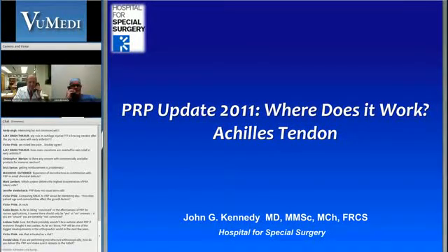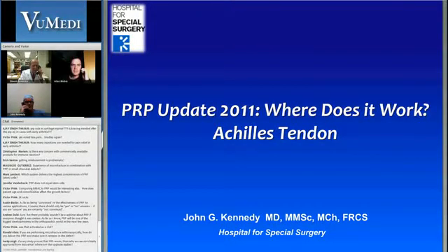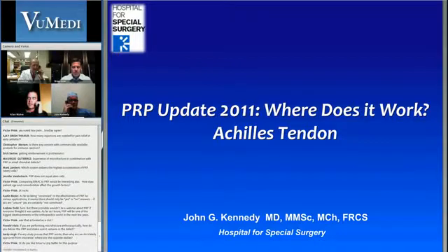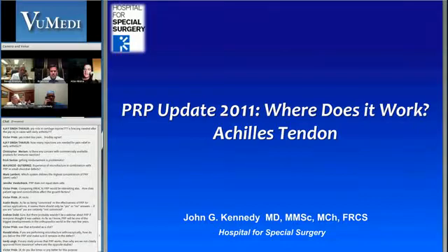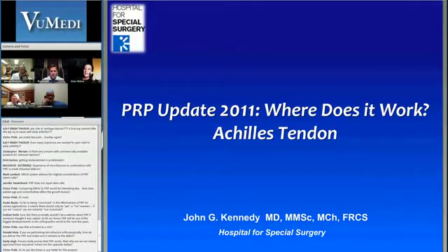Does any other panel member have experience utilizing PRP in cartilage repair as an adjunct to surgical procedure or PRP by itself? I've thought about it for a long time and I agree with Dr. Kennedy. There's just so much more to learn, and partially because of the regulatory difficulty, we need to try and get it right the first time. Collectively, if we all put our heads together, we might be able to come up with an ideal clinical trial — but there are so many challenges associated with that.